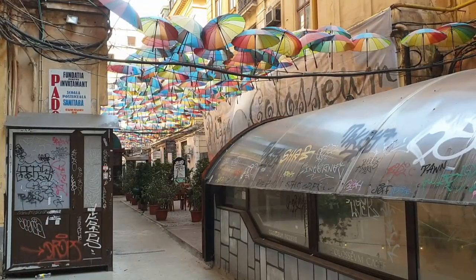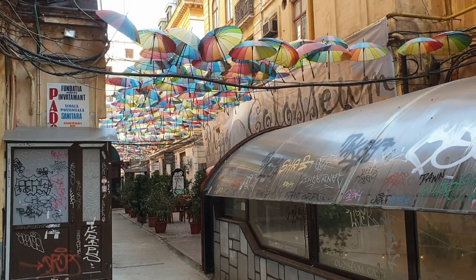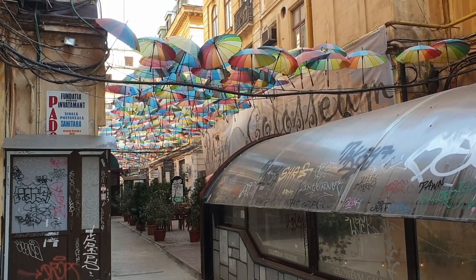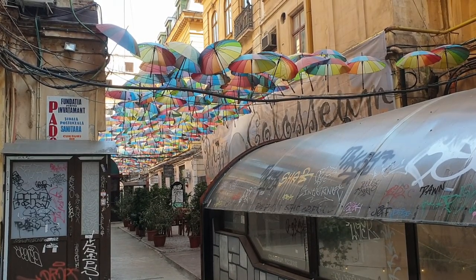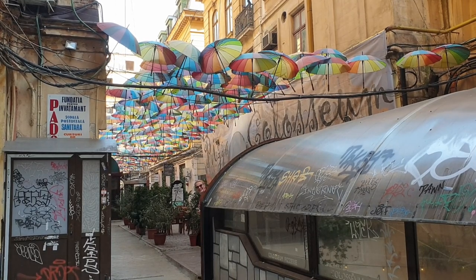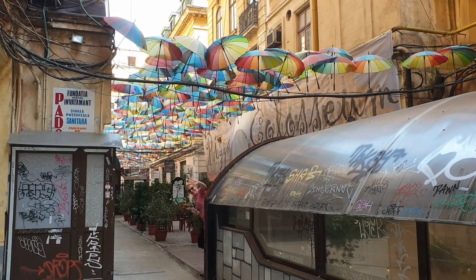This is a hidden street with a roof made out of umbrellas. These umbrellas were mounted onto telephone wires in the street as part of a recycling project for old umbrellas. Unfortunately, the concept never really took off. However, these umbrellas remain as an art statement and you too can go and visit them during your time in Bucharest.